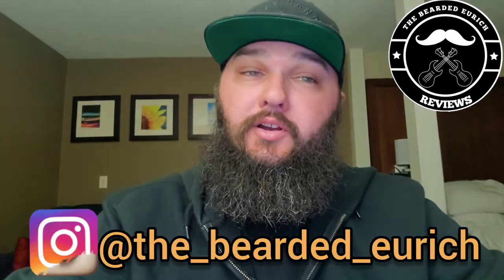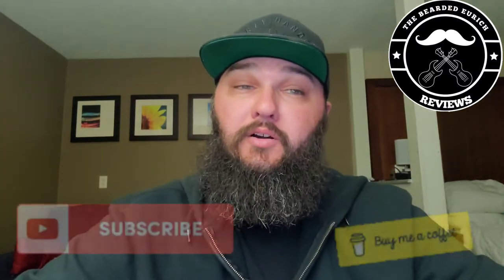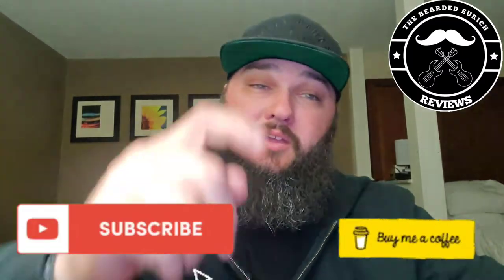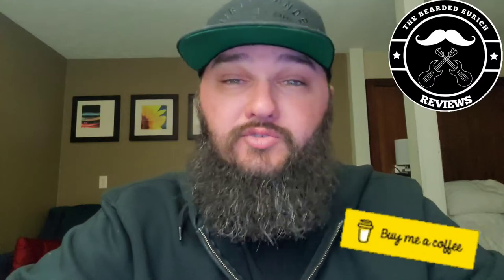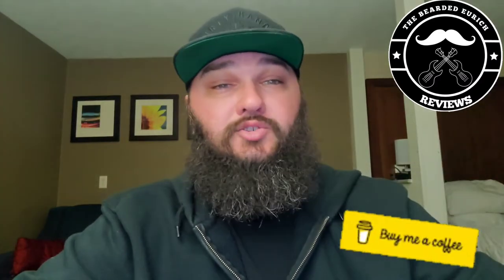What's going on? It's your boy CJ at the Bearded Jerk, and I'm back again with another episode of the Barbershop Files. If you've been here before, thanks for coming back, I really appreciate the support. If you haven't been here before, make sure you click that subscribe button — it's right down below — smash that like button, ring that bell, drop me a comment, it really helps out the channel.